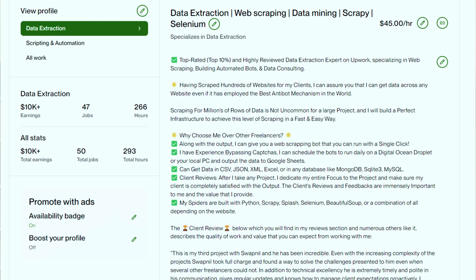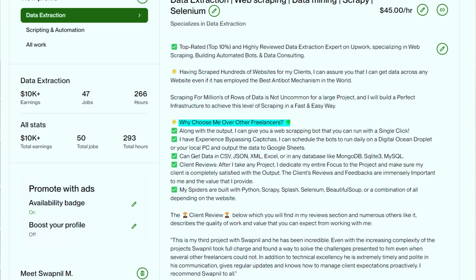You can divide the overview into three steps. First, explain your experience and the types of projects you've done before. Next, mention all the credibility points that make the client feel you are an experienced and perfect person for their job. On my profile, I mention it by saying: 'Having scraped hundreds of websites for my clients, I can assure you I can get data from any website, even if it employs the best anti-scraping mechanism in the world.' The next section covers your skills and how they separate you from other freelancers — how you can deliver higher-value projects and solve the client's problem with ease.